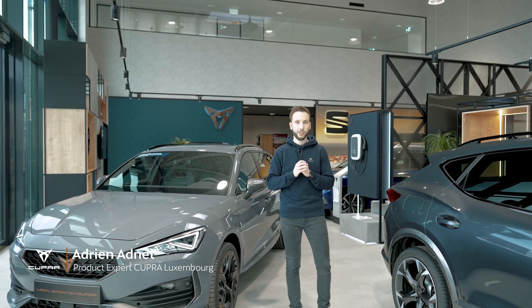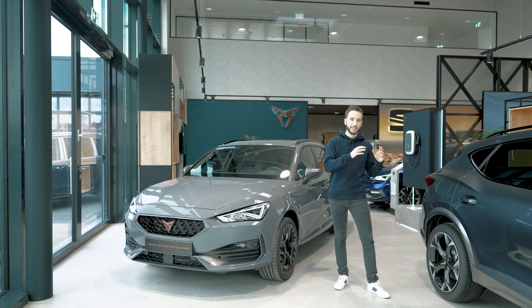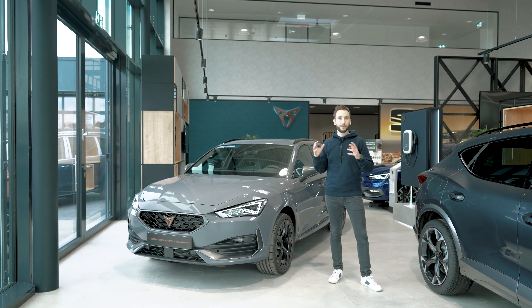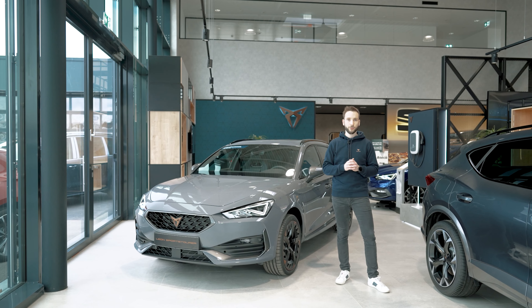The Cupra Leon already comes with a wide range of standard equipment, such as 19" alloys, a 3D navigation system, and automatic 3-zone climate control. All the essentials are included without having to add a single cent.